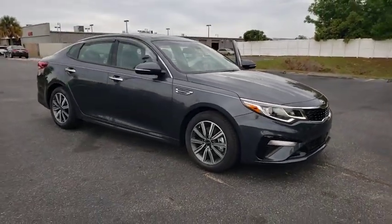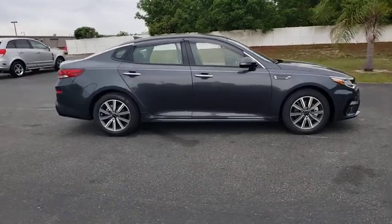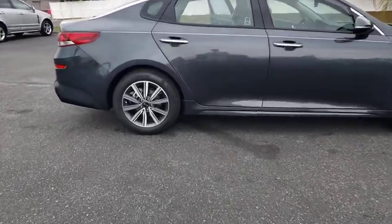Take a ride in the 2020 Kia Optima. The all-new Kia Optima offers a new level of style and performance features from Kia.